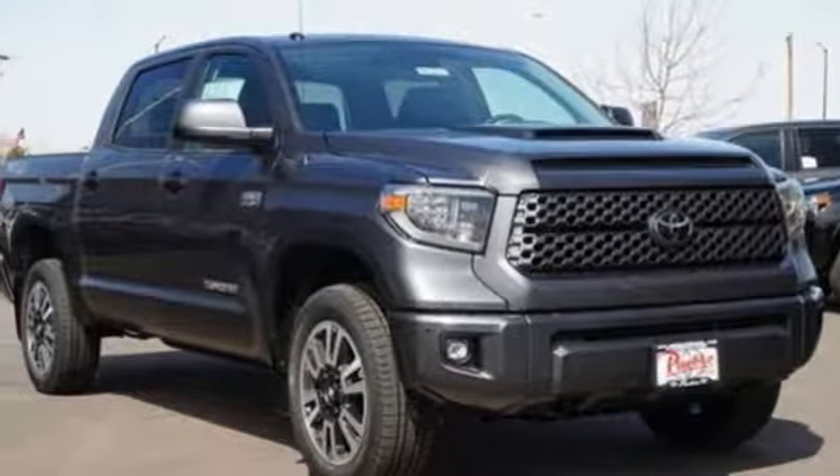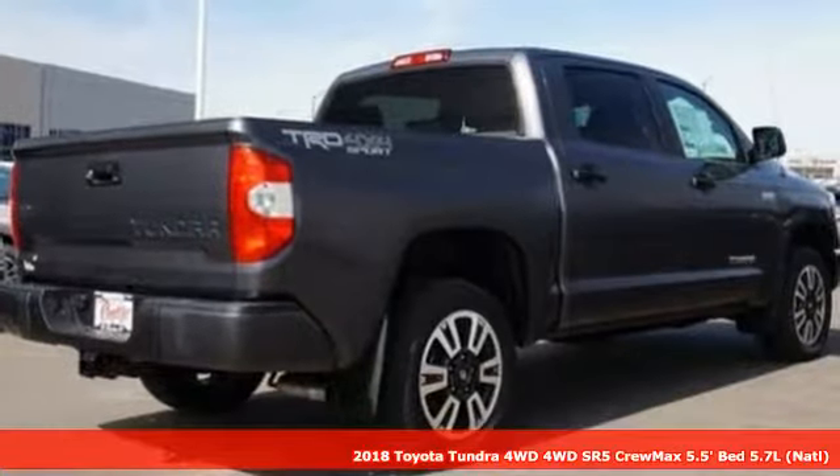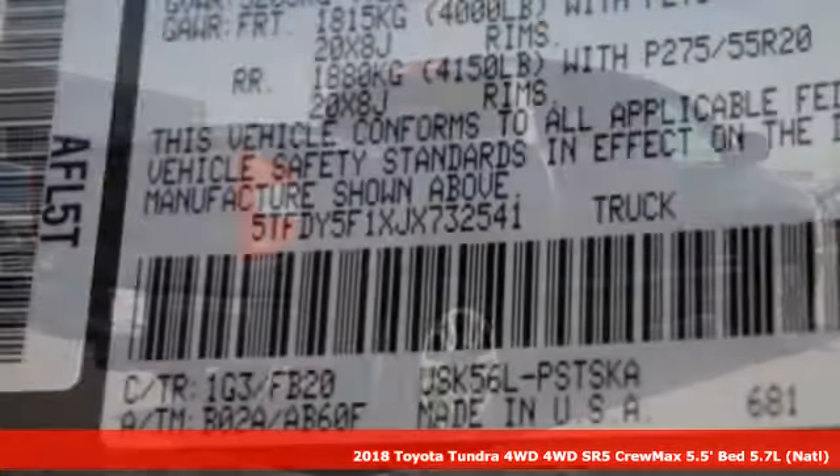It's a 2018 Toyota Tundra. This tough, powerful and safe Tundra is ready for the heat, cold and everything in between.